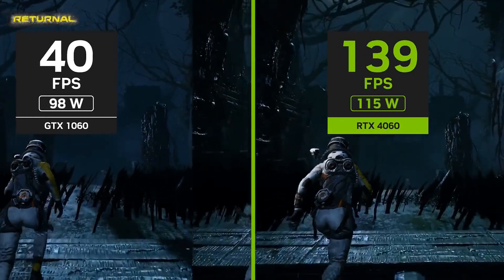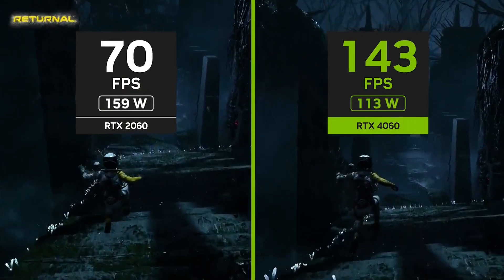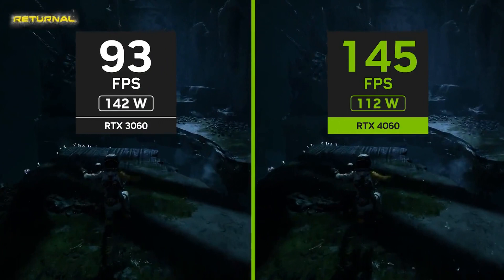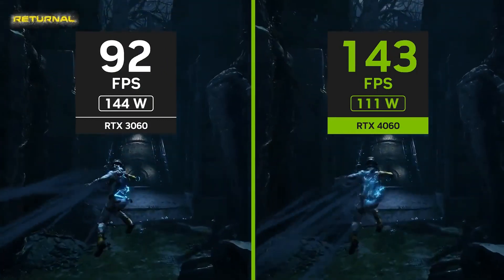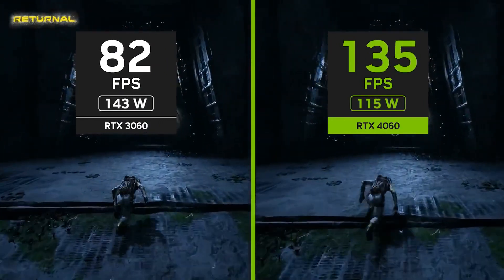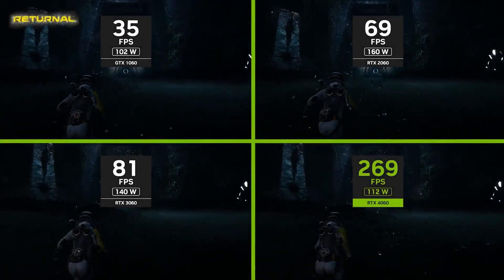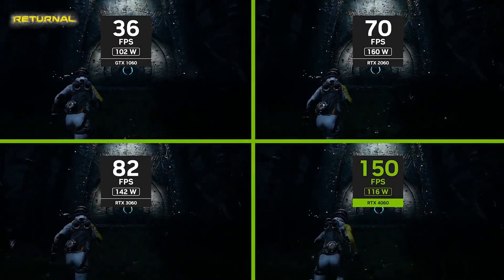Of course, NVIDIA is happy to have a new sort of mid to entry-level generation of GPUs that are also built on the 4nm process they've been working on so long to get right for cards like the 4070, the 4080, and the 4090. And maybe the 4090 Ti, but we'll have to wait and see what that looks like.